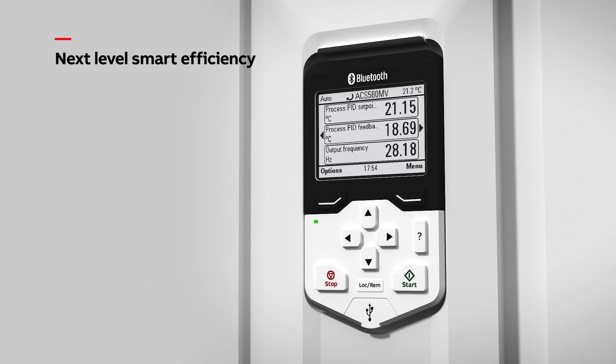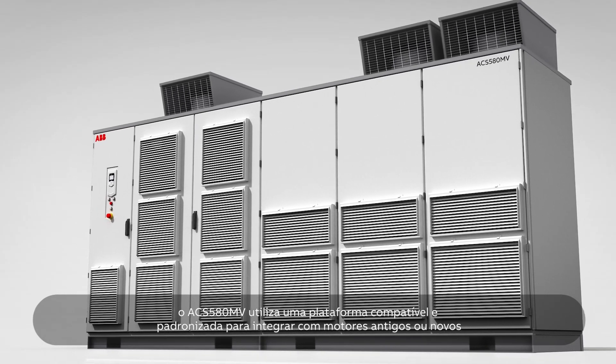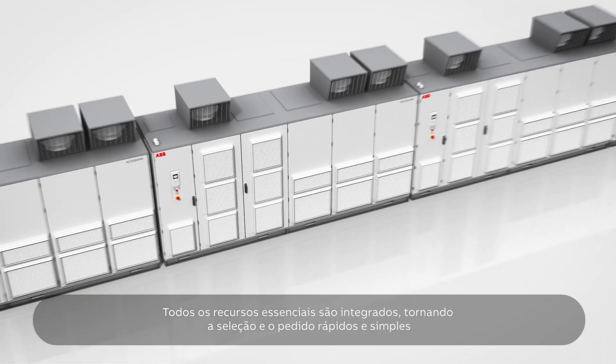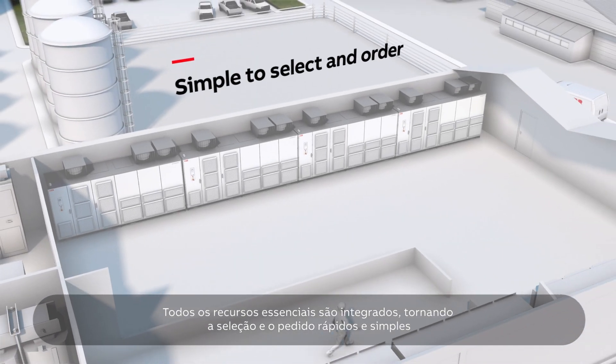The essence of simplicity. ACS 580MV uses a compatible and standardized platform to integrate with old and new motors. All essential features are built-in, making selection and ordering quick and simple.